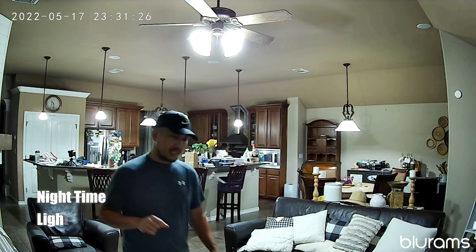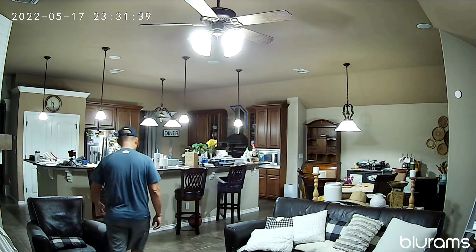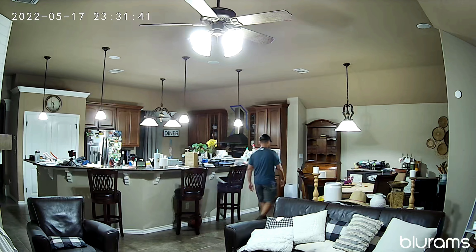This is the video quality of the Bluerams Dome Light 2 at night with the lights on. Here's what it looks like close to the camera, and here's what it looks like at about 20 feet away.